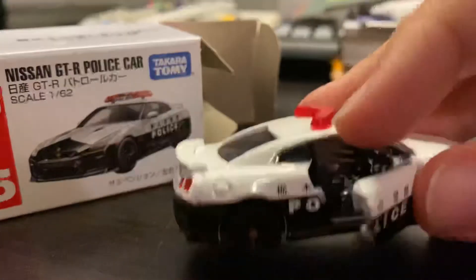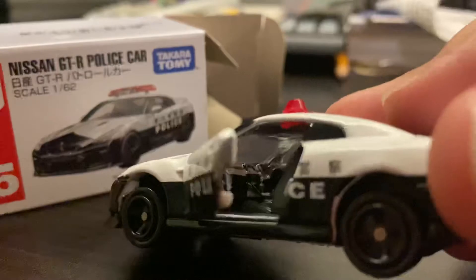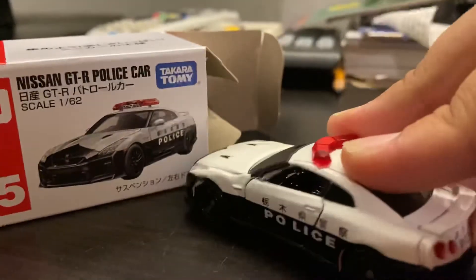Oh, look at that. The doors open and close, and you can see the inside. Wow, that's super cool.